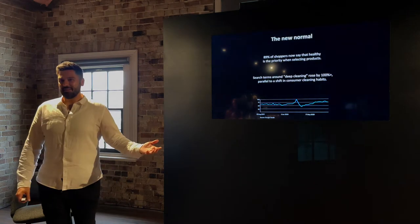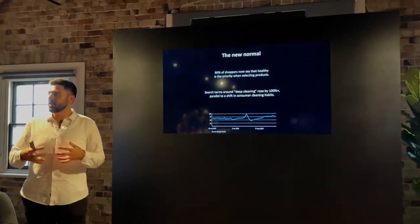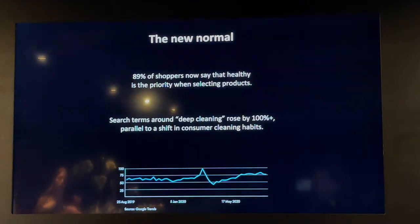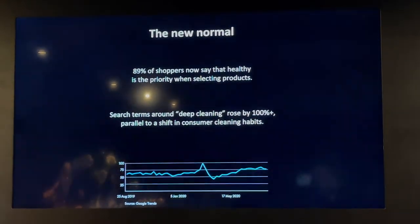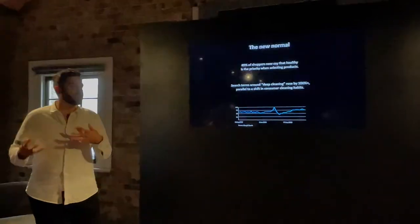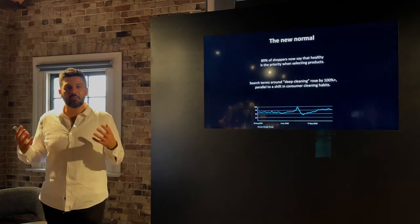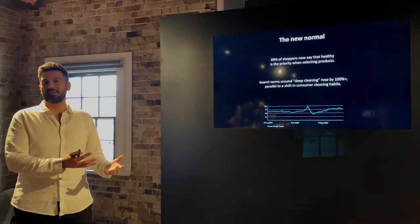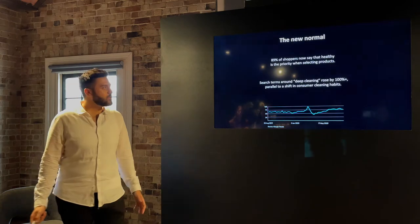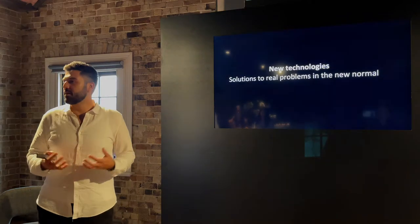Post-COVID, some of the statistics that have revealed themselves: 89% of shoppers are making informed purchasing decisions with health as the main focus. We want to make sure the people we live with are living the healthiest life possible by removing as many allergens as possible. Search terms for 'deep clean' have increased nearly over 100% — we're spending more time indoors and are passionate about detailing our whole homes and removing as much as possible.